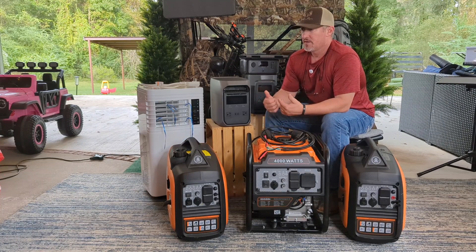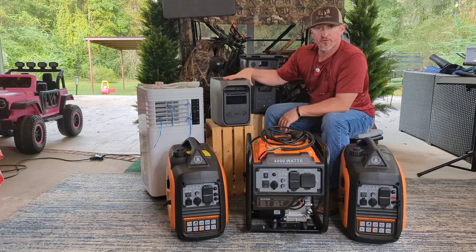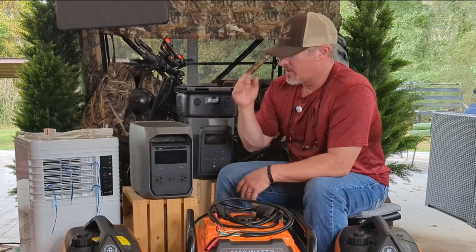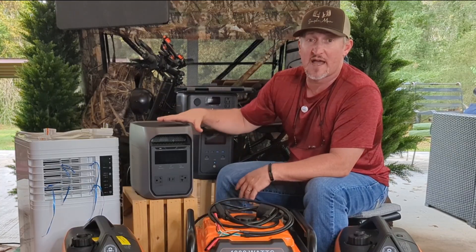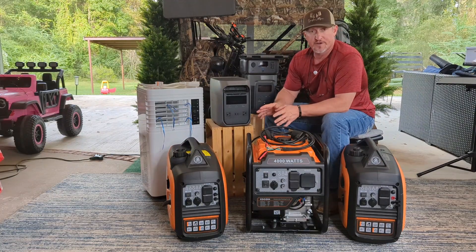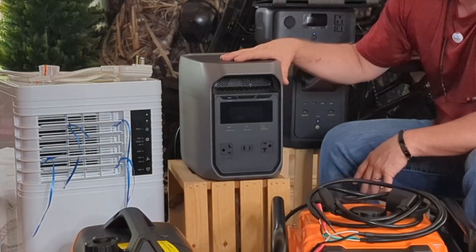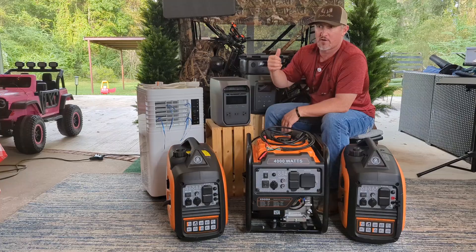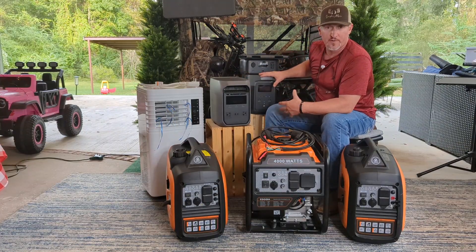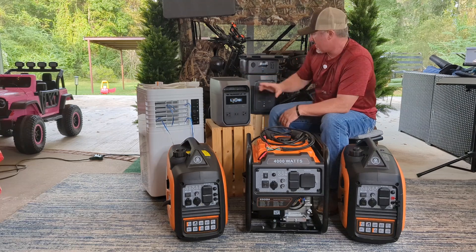I want to show y'all how you can save on gas with your generators paired with your EcoFlow Delta 3, Delta 2, or River 3. EcoFlow is a big name — one of the top brands in solar power stations. They have all different sizes. This is an 1800-watt unit, brand new as of yesterday: the Delta 3 Classic. You get 1800 watts running, a 2600-watt surge, and a 3600-watt peak on X-Boost. You control it with the EcoFlow app.